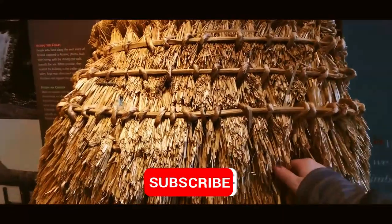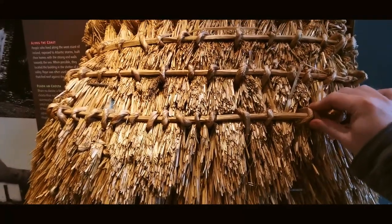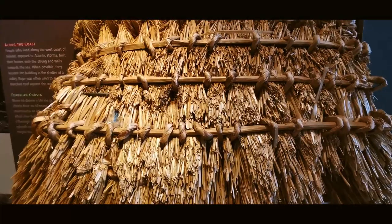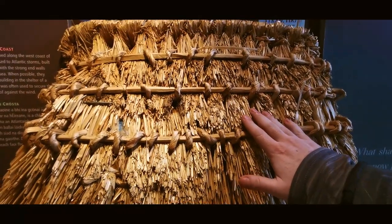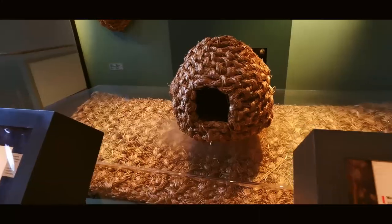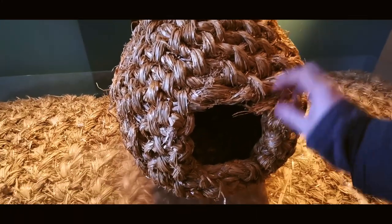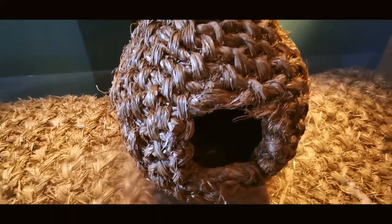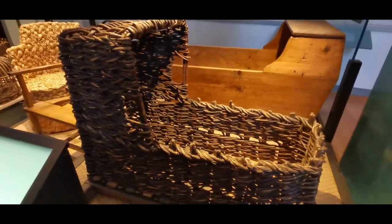Here's an example of the thatched roofs they used to have here in cottages. You can see the way they were interwoven and they'd have to replace these every once in a while. This is how people stayed warm — this saved many people's lives back in the day. You can just see the level of artistry, intricacy, and skill that went into making something like this. It looks so cool but almost impossible to make. I wonder how comfortable that baby was.